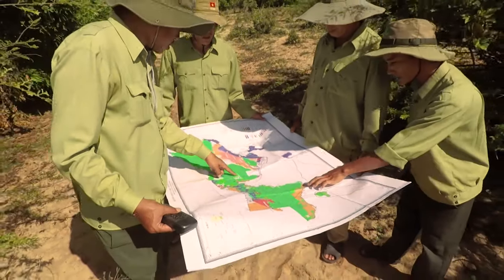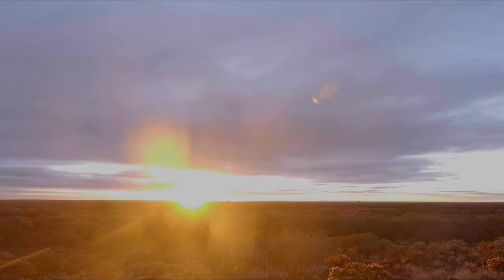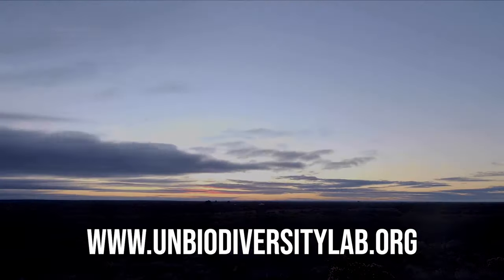Our goal is to enable everyone to harness the power of data, to equip policymakers with powerful tools to make more informed decisions on nature, and to be able to monitor the pulse of our planet. Join us — start exploring today at unbiodiversitylab.org.